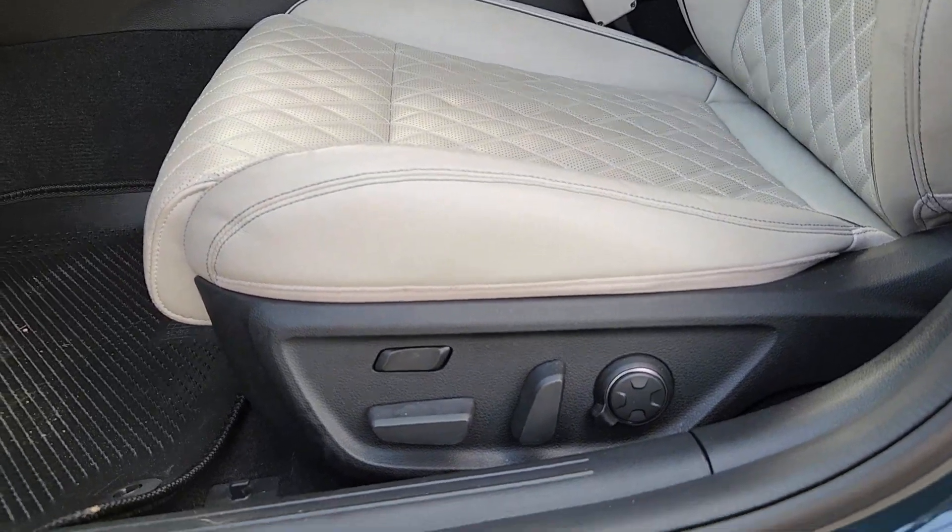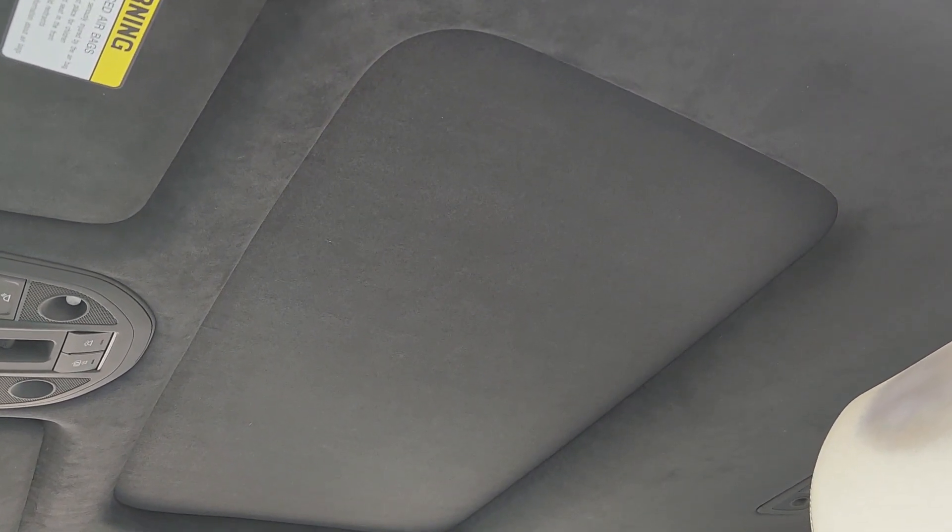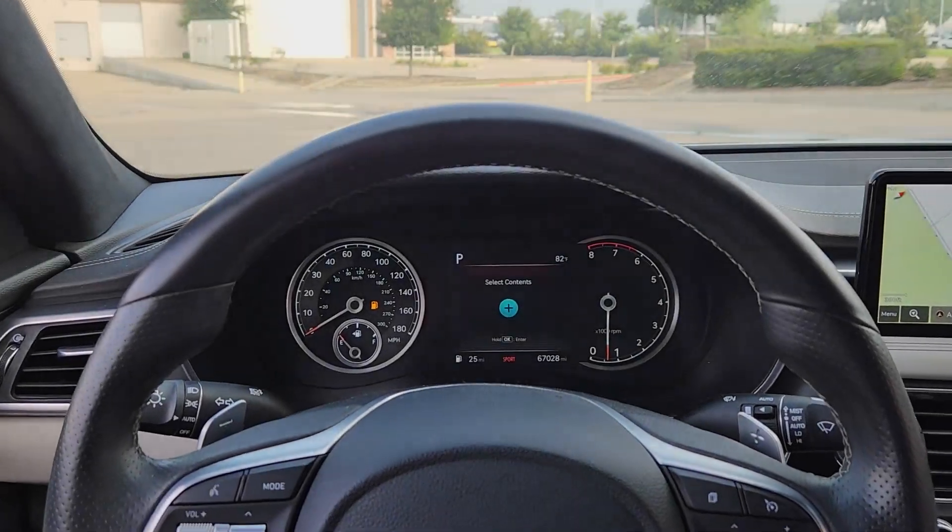Seize the moment and get into this remarkable Genesis G70, the compact sport sedan that sets a new standard of excellence. Come in for a fun and easy test drive — our team will make it the best part of your day.